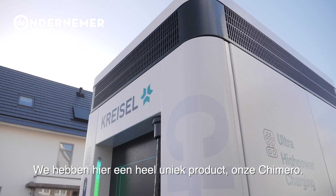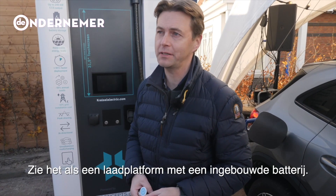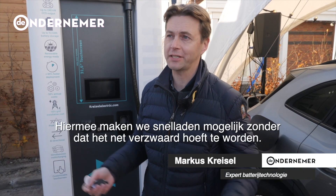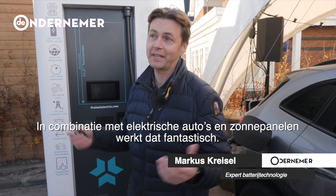We have a very unique product from Ximero. It's a charging platform with an integrated battery, and we can offer fast charging with a low grid connection. We can combine this with solar PV and EV, and that's great.